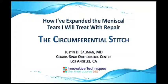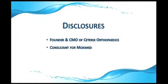Hi, I'm Justin Salomon. I'm going to talk to you about mostly a new stitch — the circumferential compression stitch — that I believe will really help us heal meniscus tears that we never thought before were possible to heal. In disclosure, I'm a founder and chief medical officer of Soterics Orthopedics and a consultant for Moximed Orthopedics.